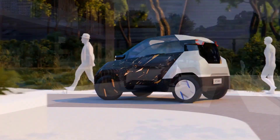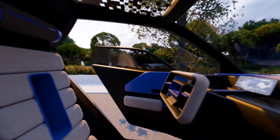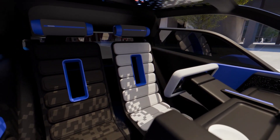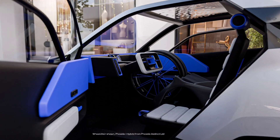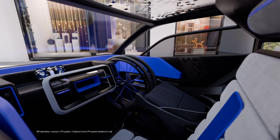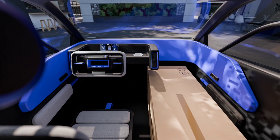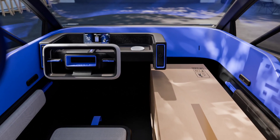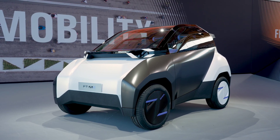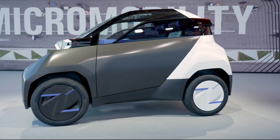With exceptional maneuverability and 360-degree visibility, this tiny EV is built for the challenges of urban driving. Inside, the FT-ME offers a two-seater layout, but the passenger seat can be removed to create extra cargo space when needed. The rectangular steering wheel is designed for accessibility, enabling full control of the vehicle with hand-only commands, eliminating the need for pedals. A small digital display serves as the instrument cluster, integrating advanced connectivity features for a seamless driving experience.